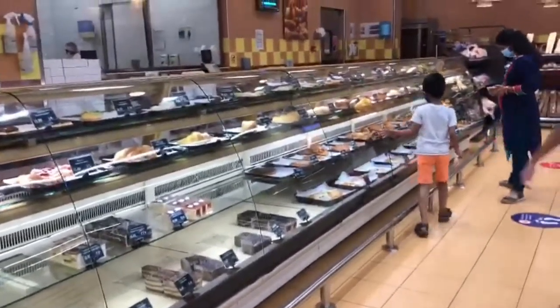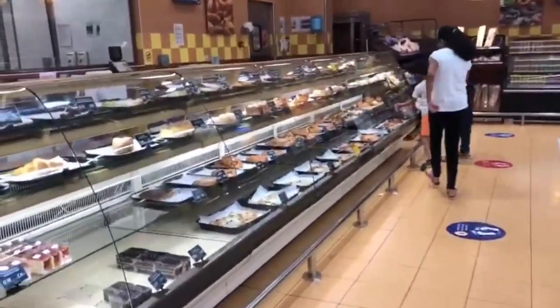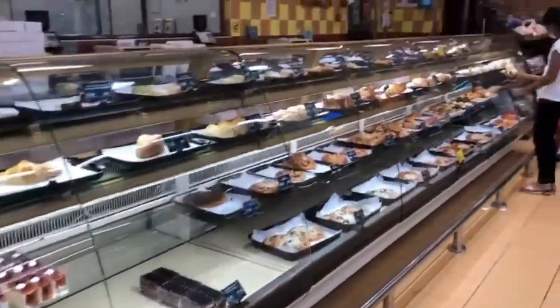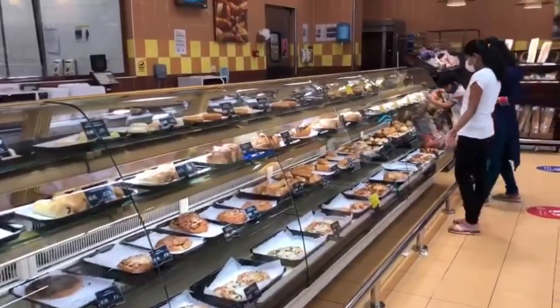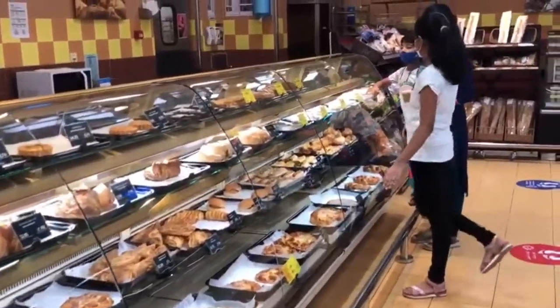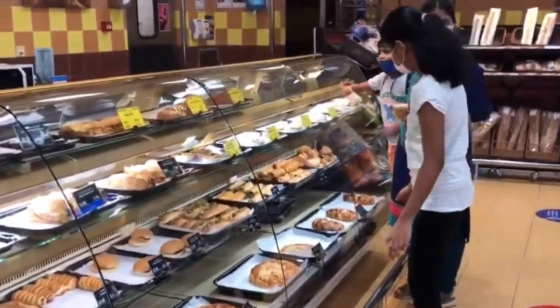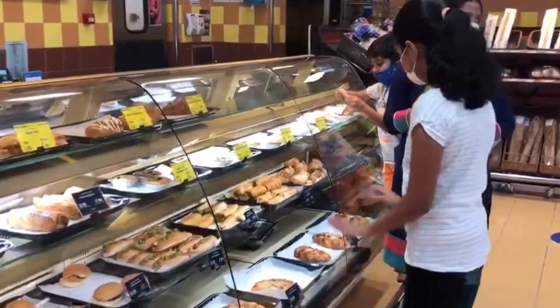Near the fruit section there is a bakery too. There are pastries, cake, pizza, burger, hot dog, pie, donuts, macaroons, and more.